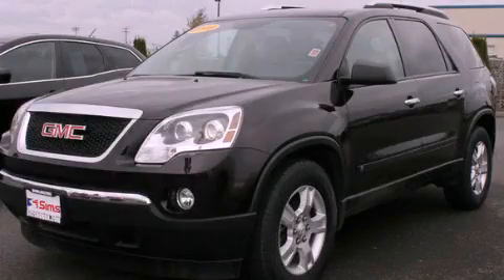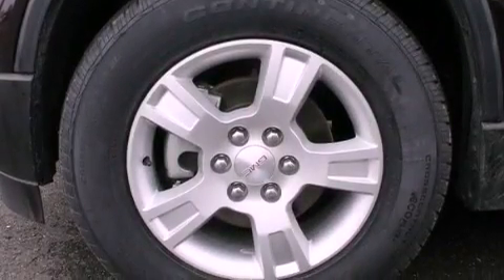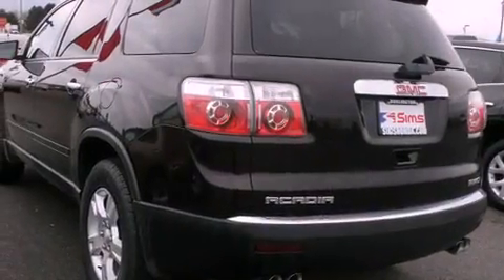This is a 2009 GMC Acadia, a luxurious package designed with the finest elements in mind. It features a 3.6 liter 6-cylinder engine, a 6-speed automatic transmission, and the added safety and control of 4-wheel drive.